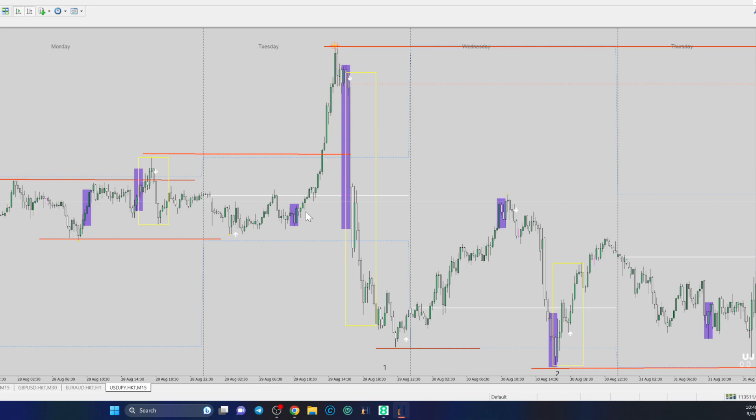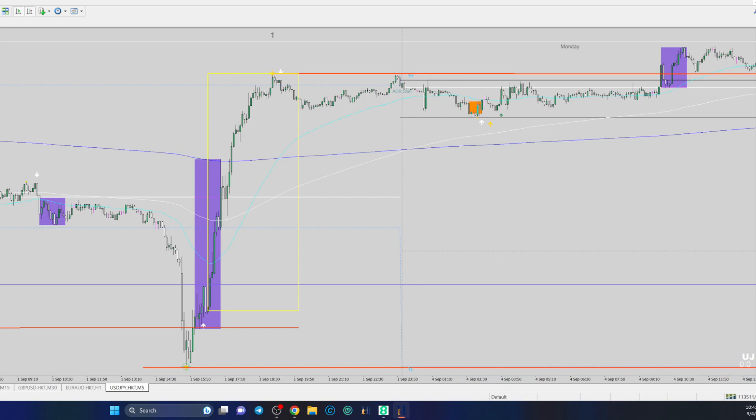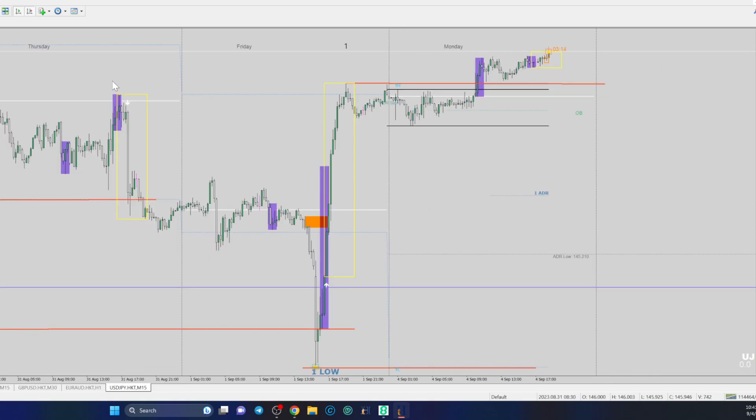I'm literally fed up with MT4 dragging — I'm really trying to use MT5, but I don't have all my stuff ready for it in terms of the different indicators I want to see. There are all these EMAs showing on M5 — I'm going to take those off. This is acting funny today, so we're just going to leave it on M15.